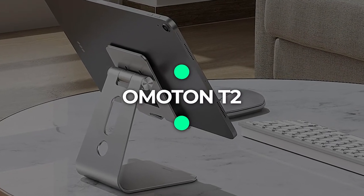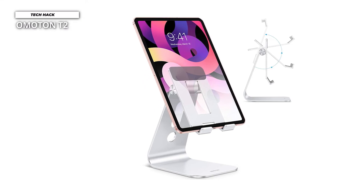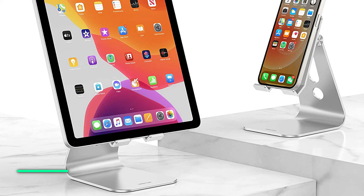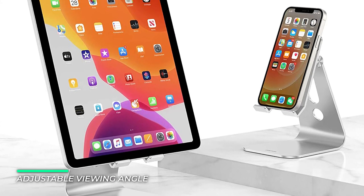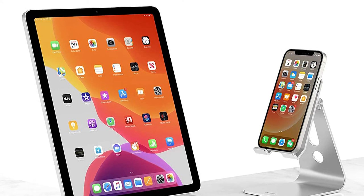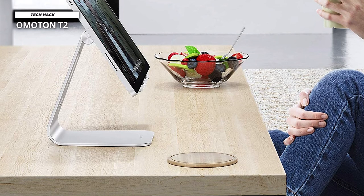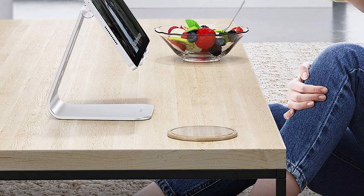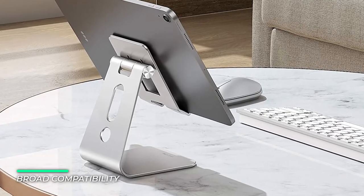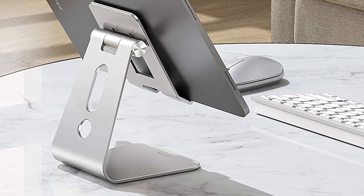Number 6: Omoton T2. Looking for an iPad stand you can slip into a bag or backpack? This foldable stand from Omoton has you covered. Made from premium aluminum alloy, it's super sturdy and durable yet folds flat for travel. It features dual shafts for excellent adjustable height and viewing angles, making it a perfect companion for viewing recipes, binging Netflix, or watching workout videos. Compatible with most tablets up to 12.9 inches, including the latest iPad, iPad Pro, and iPad mini. The maximum rotating angle is 270 degrees. Soft silicone pads at the back and hooks safeguard devices from scratches, and rubber pads at the bottom prevent sliding.